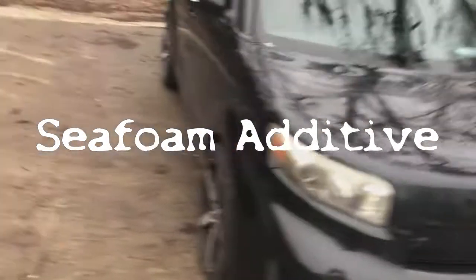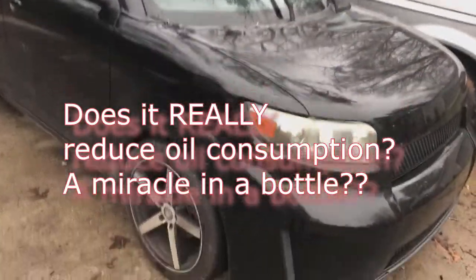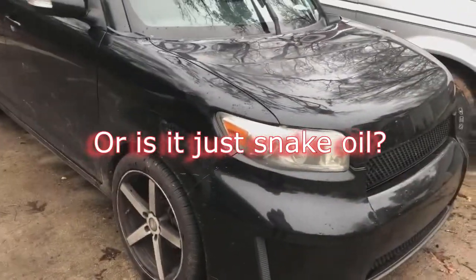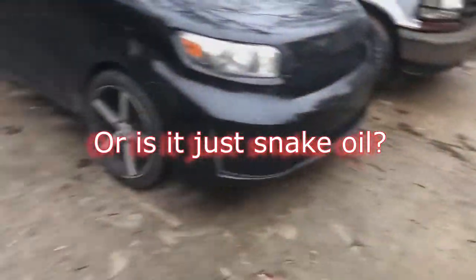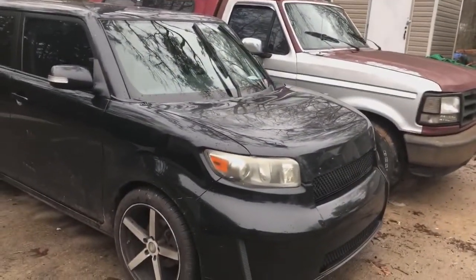Check out my Scion XB here, 2009. Got the oil consumption issue — about a quarter every four or five hundred miles. I did a seafoam piston soak, cylinder soak on it.